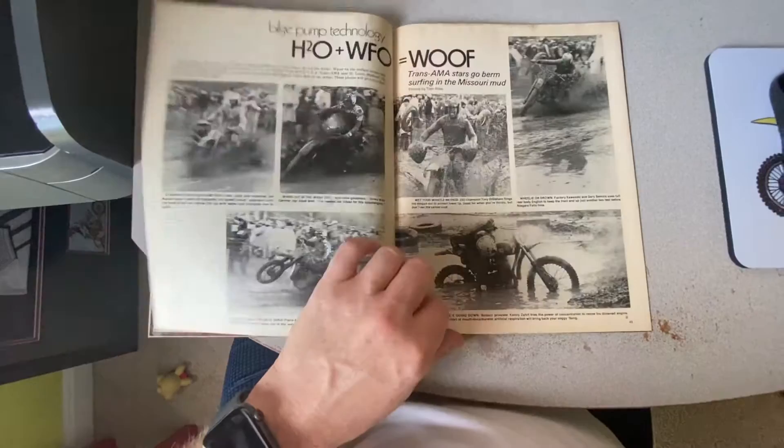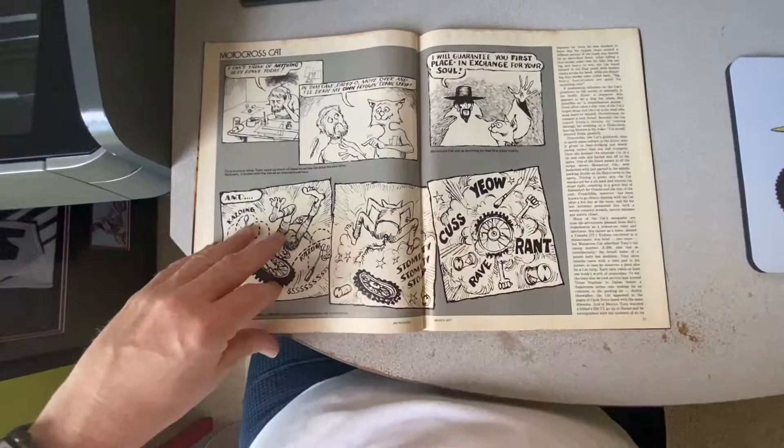Erasmoto — again, a little before my time. Motocross Cat — it's a strange little thing. Motocross Cat was around for a while; I don't know what was up with that.